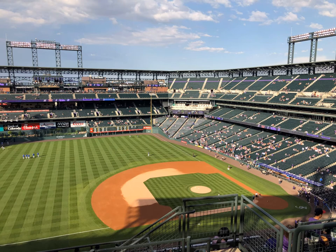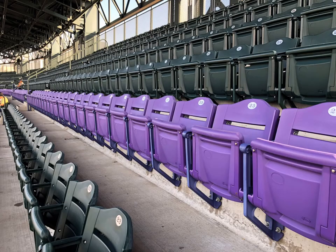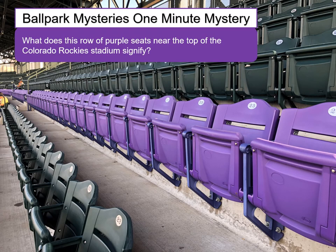Now take a close look at the right side of the photo near the top of the stadium. There's a row of purple seats. Here's a closer look. Turns out they have special meaning — they're our Ballpark Mysteries 1-Minute Mystery for the Colorado Rockies. What does this row of purple seats signify? If you want a hint, think about Denver, Colorado and the city's nickname.